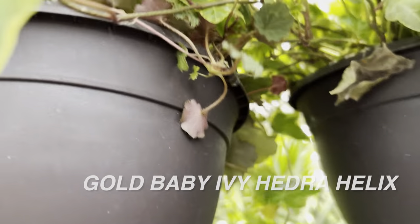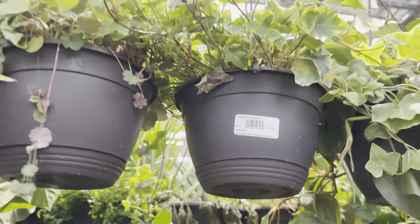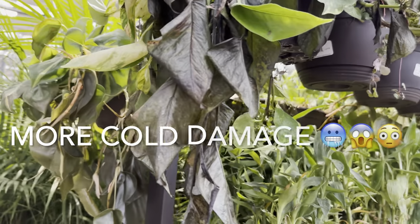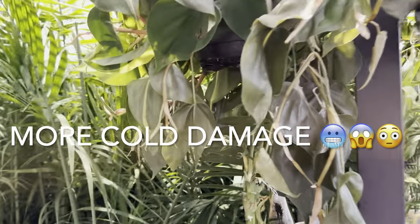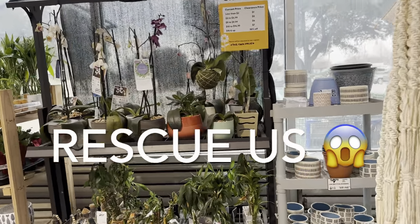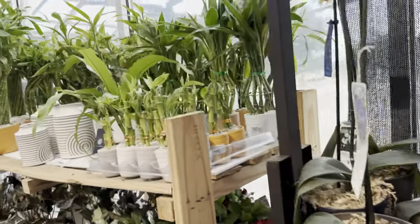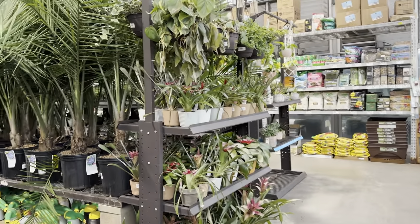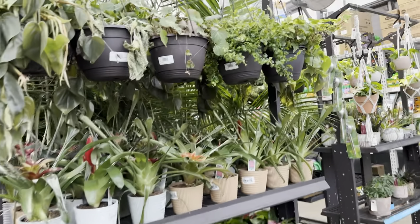I know I keep talking about Hedera Helix and whether I can grow them, but I'll tell you it is the one houseplant I have not been able to successfully grow. I've had about 12 of them in the past three years. And you can see how sad this is — more cold damage. This is the sad part about big box stores: if they don't keep plants in a heated environment, this is what happens.